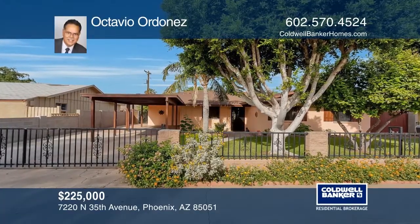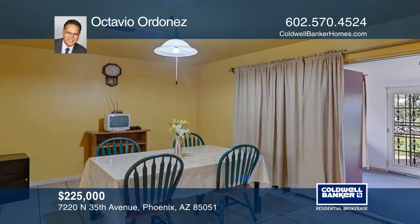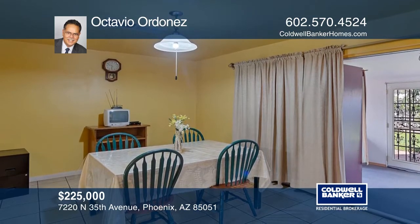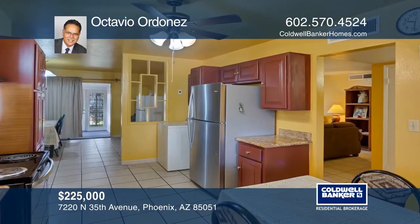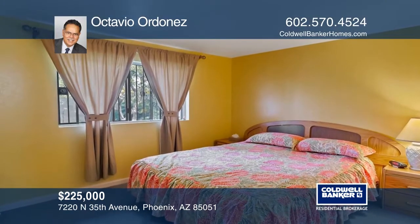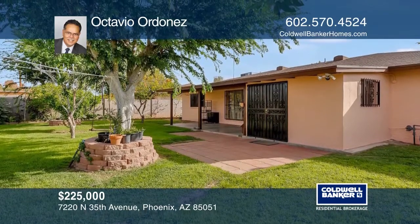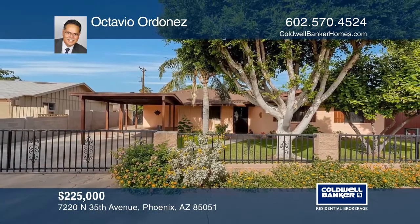This beautiful move-in-ready home is a must-see with its great curb appeal with large trees, grass, and a covered carport. Enter through the decorative front fence with a sliding gate into the family room. The kitchen has a breakfast area and is adjacent to the dining room. Enjoy the lush backyard with citrus trees, grass, and a good-sized storage room. Octavio Ordonez can tell you more.